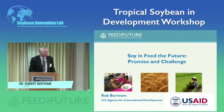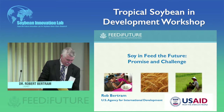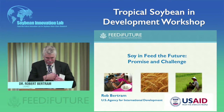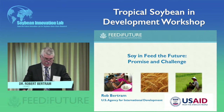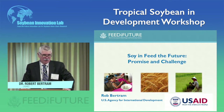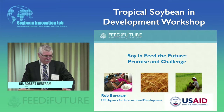Good morning, everyone, and thank you, Ahmed. I'd like to begin by saying that it's a pleasure to be here, and I really have gotten a lot of good support and ideas over the last year from Dr. Goldsmith, other colleagues in the lab, and from Dr. Kablan.